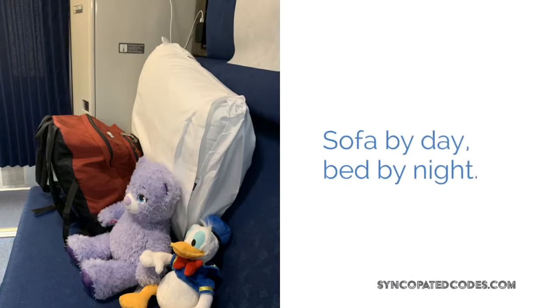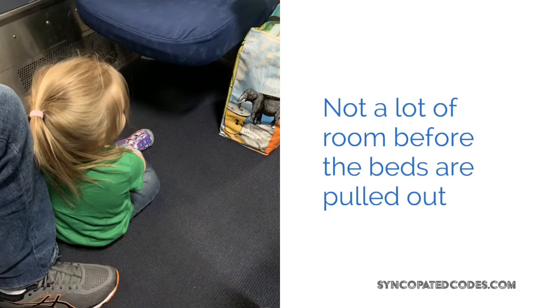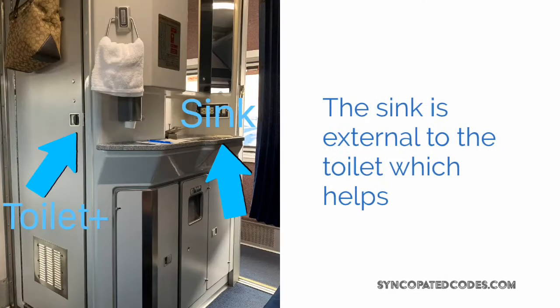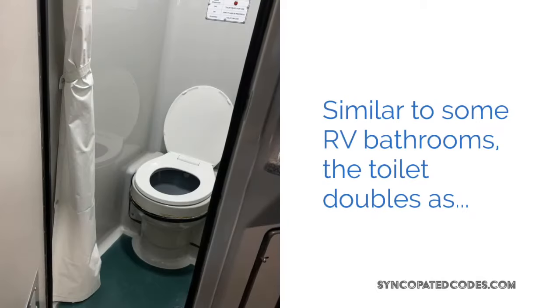This is the sleeper car. That's the sofa by day, bed by night. Not a ton of room to have kids or anything on the floor. The toilet's there on the left and the sink is external, which is kind of nice — you can use it in the cabin while someone else is using the toilet. The toilet is a true water closet.